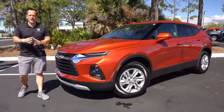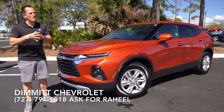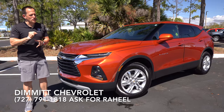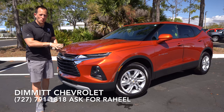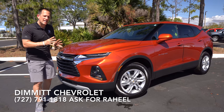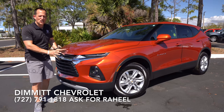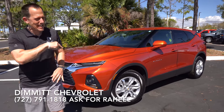Hey guys, what's up? It's Joe Rady from Rady's Rise. We're back here at Dimmitt Chevrolet in Clearwater, Florida, because guess what? We have a midsize SUV that might surprise you. This is a 2022 Chevrolet Blazer. This particular one is a 2LT trim, and it is in that color that pops like a shiny orange called Cayenne Orange. But before we get into this iconic nameplate from Chevrolet, let's talk about what's going on here.